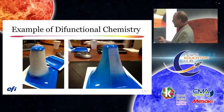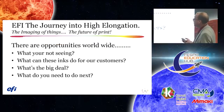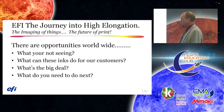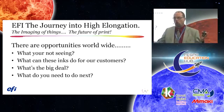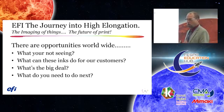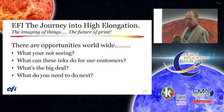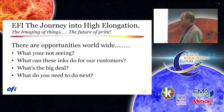Here's another example that establishes where we are. This is the journey into high elongation, vacuum forming, and imaging — the future of print. If you observe on the floor or just walking around: restaurant chains, convenience stores, retail — we're surrounded by these vacuum formed applications. Most people walk right by them.